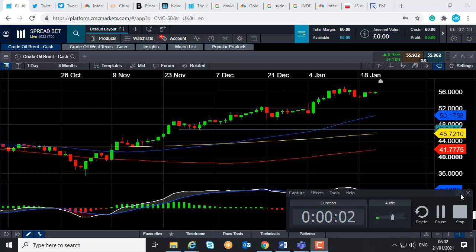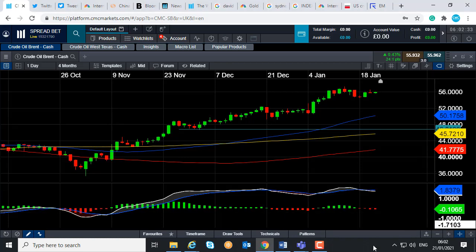Good morning and welcome to the Chart of the Week video with me, David Madden. Today's date is Thursday, the 21st of January 2021, and the time has just gone 6.02 GMT. This week's Chart of the Week is Brent Crude Oil, the cash contract.